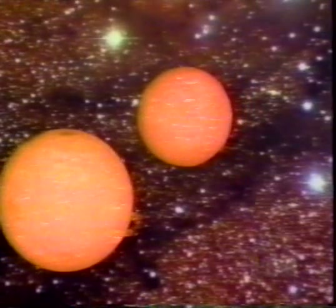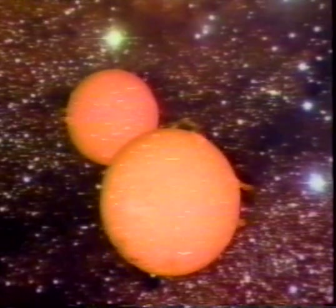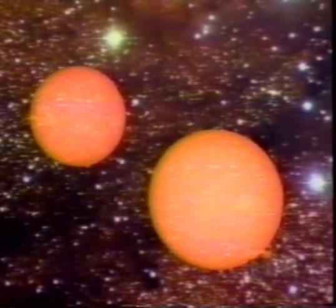Most stars are not single, like our sun, but come in families, like this pair of stars, orbiting around their common center of gravity.